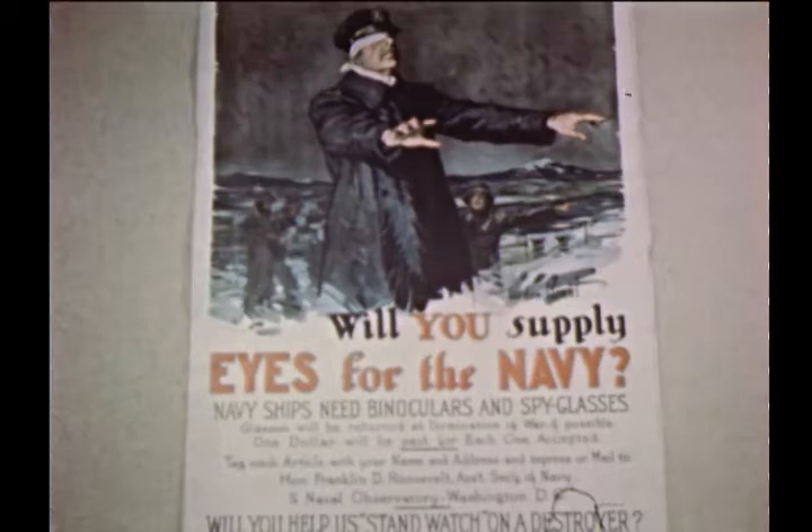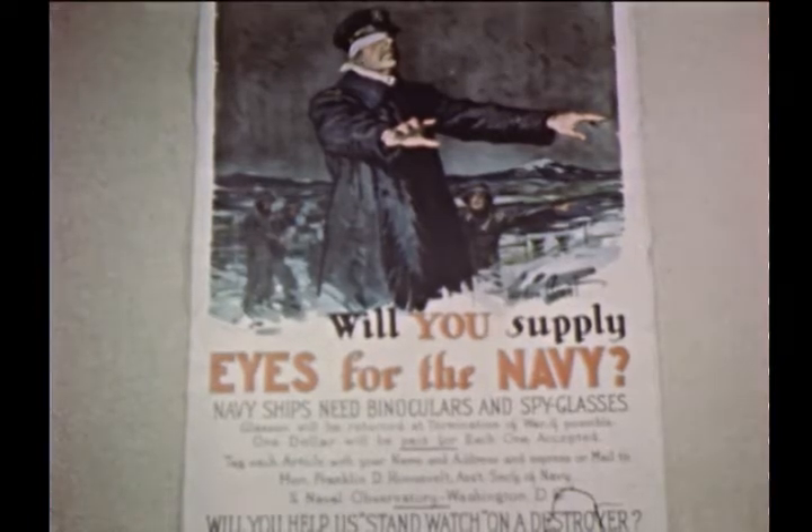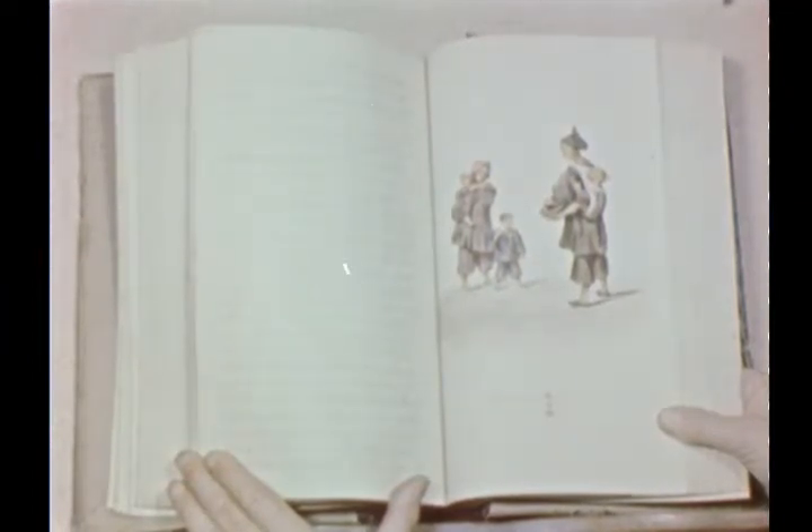Also in these records: a World War I poster in which the Navy appealed to citizens to donate binoculars; interesting sketches in the journals of Commodore Perry's expedition to Japan in the 1850s; and maps and plans of United States military posts, such as one of an old fort on Governor's Island in New York Harbor.